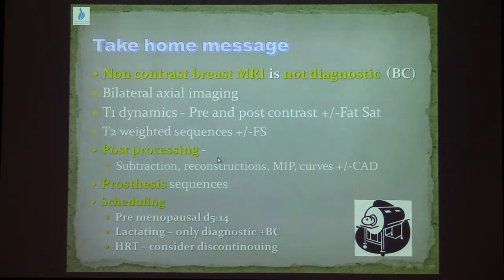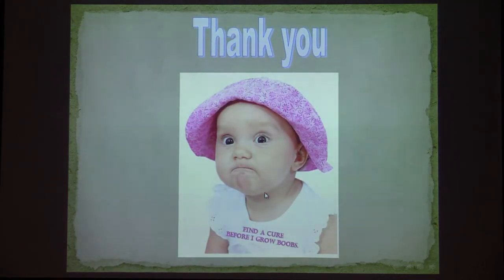To conclude: non-contrast breast MRI is not diagnostic. We do bilateral axial images. The T1 dynamic scan is the most important scan of the study. We add a T2 with or without fat sat in order to characterize the lesions. We use post-processing for easier assessment of lesions — subtraction, reconstruction, MIPs, and curve analysis. We have special sequences for assessing silicone implants. And scheduling is an important issue regarding breast MRI. Thank you very much.